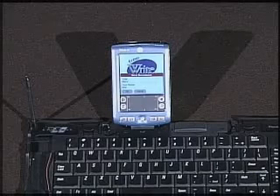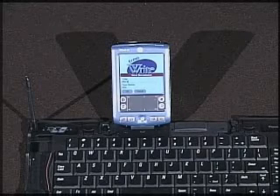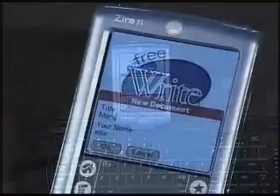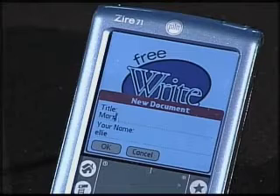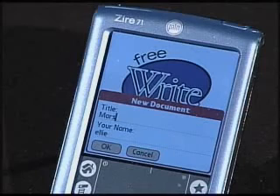FreeWrite is a basic word processor. Students can use it to write short paragraphs, and they can use it to write reports. Students can upload FreeWrite documents to Microsoft Word in order to add formatting and multimedia. FreeWrite also supports sharing documents via beaming.